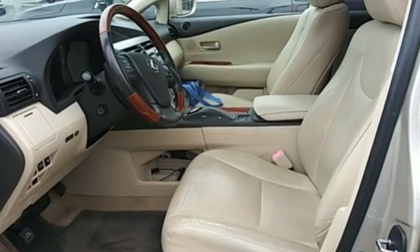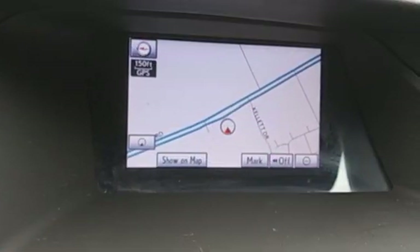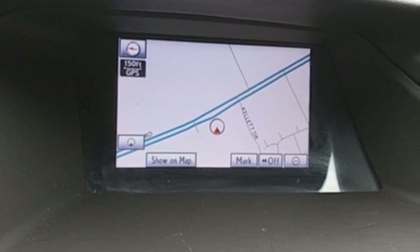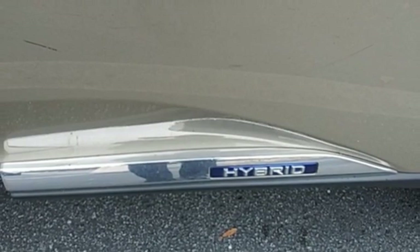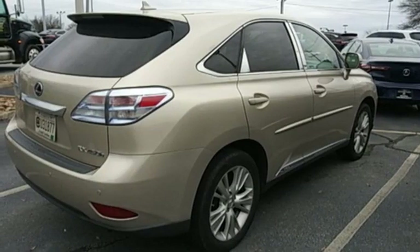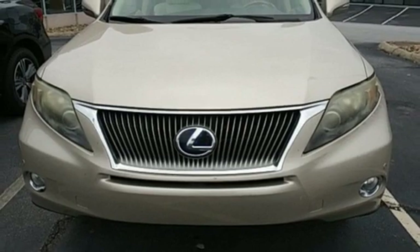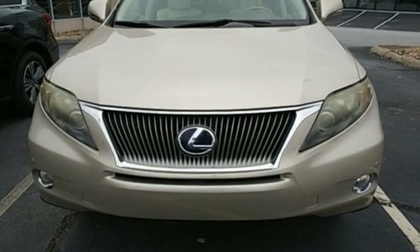Car and Driver reports the hybrid model is particularly well sorted out. And both RXs are easier to use as mind-numbing, commute-erasing devices than they were before. Even as enthusiasts, we have to admit there are plenty of days when such a device would come in handy. Lexus, a lifestyle that leaves a lasting impression. Driving is believing. Test drive it today.